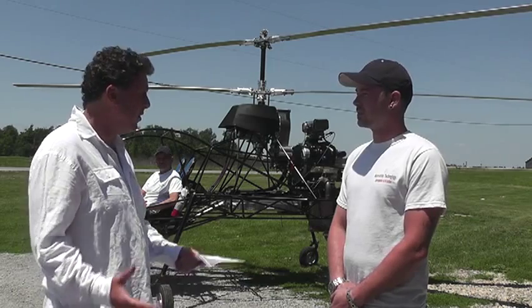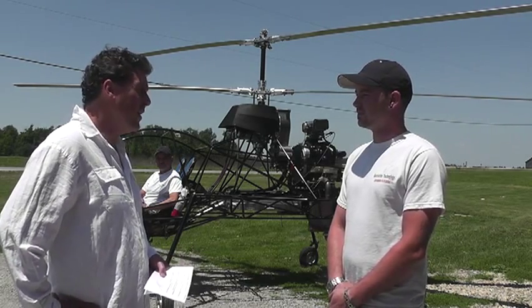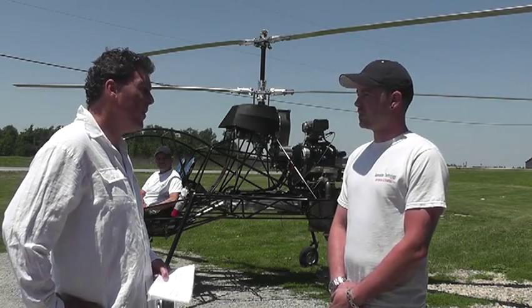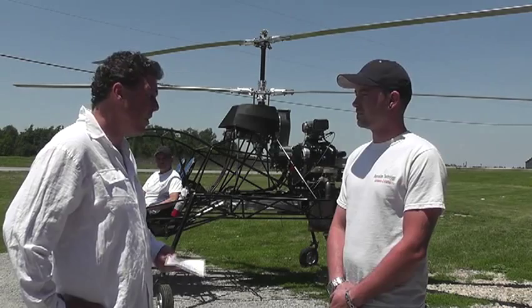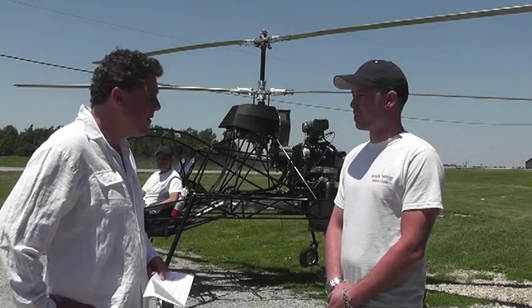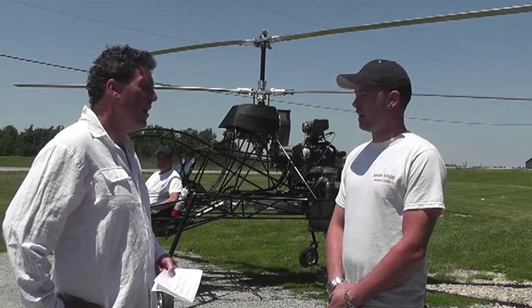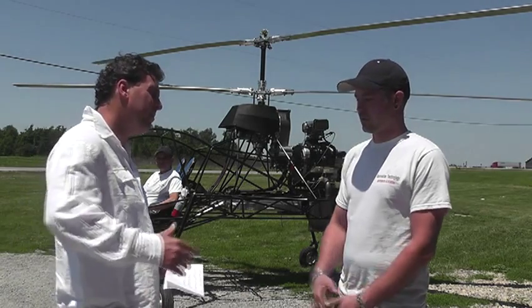So you're getting ready to take this to market and you're looking for some partners. Absolutely. Are you ready to go forward now? If a partner came in and had an interest or a specific example of something they wanted — absolutely. Any size, doesn't matter, any application — land, sea, air — you name it, we can do it. Thank you for your time. No problem. Appreciate it.